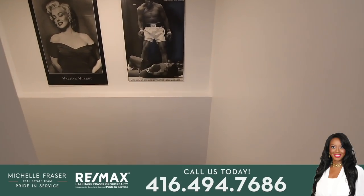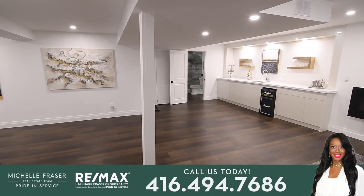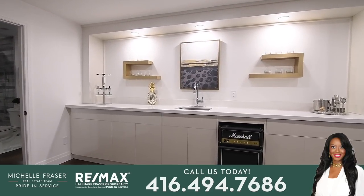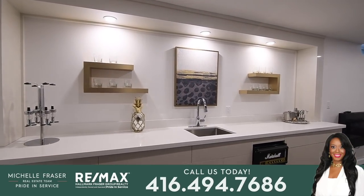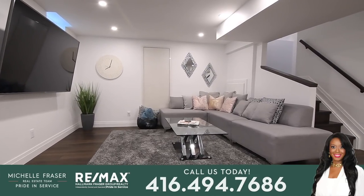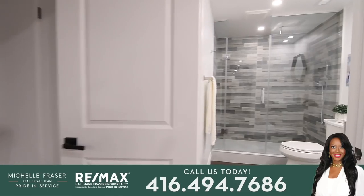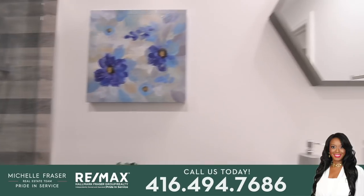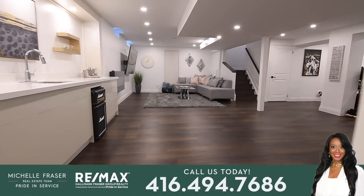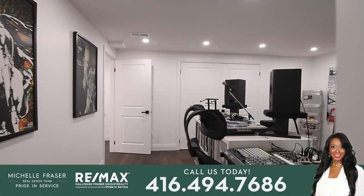Hardwood stairs lead down to a fully developed lower level that offers fantastic living and entertaining space with its bright open concept layout, showcasing high quality flooring and pot lighting throughout. A wet bar with lower storage cabinets, a quartz counter with stainless steel sink and accent lighting is a gorgeous convenience while entertaining in the large recreation room. The beautifully updated three-piece washroom features a glass shower with tiled walls, rainfall and handheld showers, and a floating vanity with under cabinet accent lighting. This level also has lots of storage space in the furnace room, under the staircase, and in a huge closet behind double doors, as well as a very spacious bedroom with a walk-in closet.